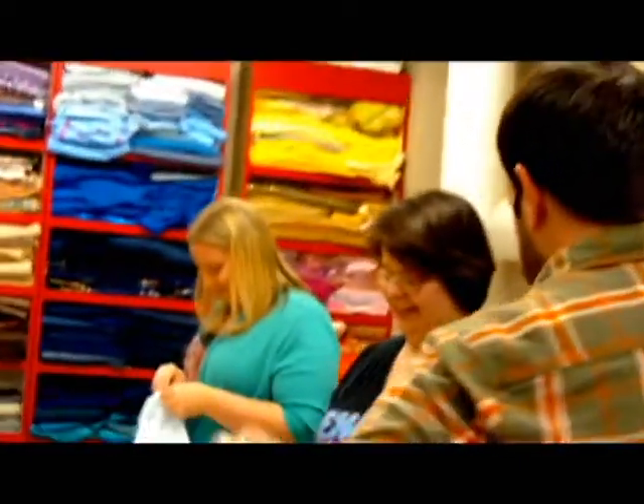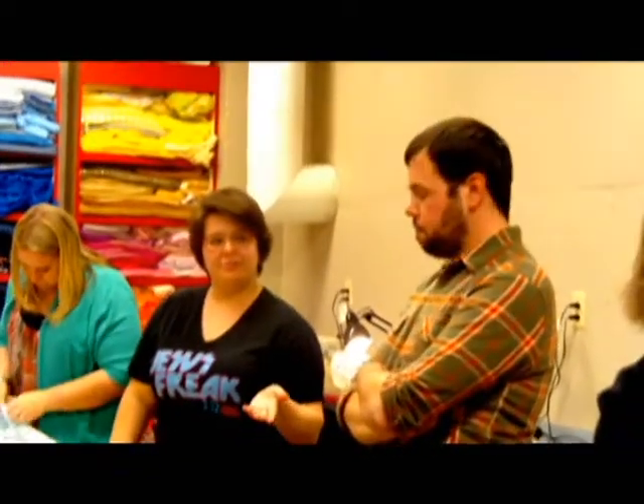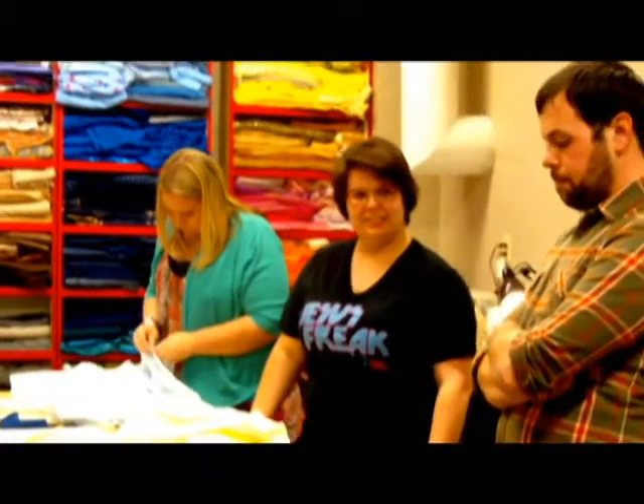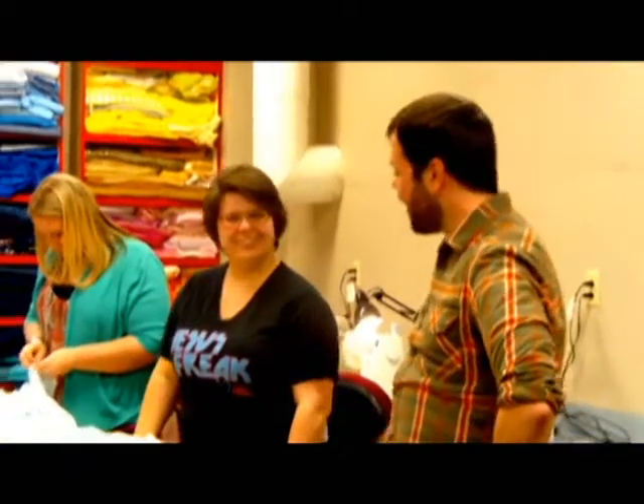Next we're going to take you on into the costume room. This production of the Music Man has over 50 people, so as you can imagine, that takes a lot of costuming and a lot of work to get all those ready. Hey Vicki, how's it going? We're working on getting some costumes done for the show. The show was set in 1912, so we're working on some time period costumes. We have some dresses we'll need that we're working on, and we have a lot of colorful costumes — we're having a lot of fun here.